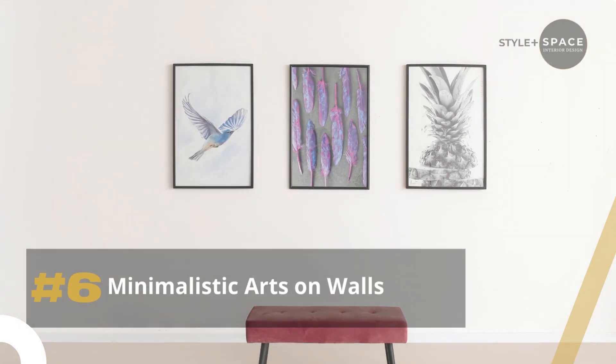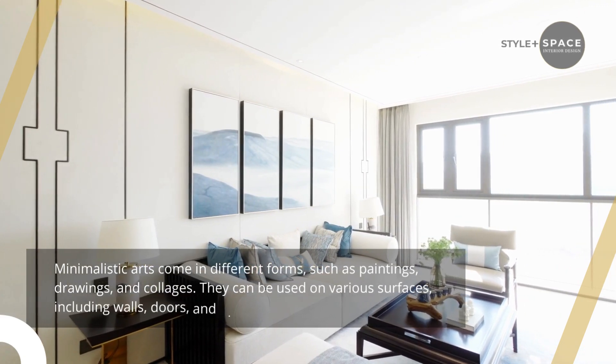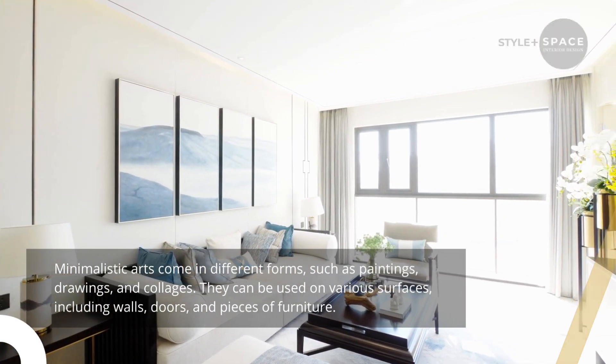6. Minimalistic arts on walls. Minimalistic arts come in different forms, such as paintings, drawings, and collages. They can be used on various surfaces, including walls, doors, and pieces of furniture.